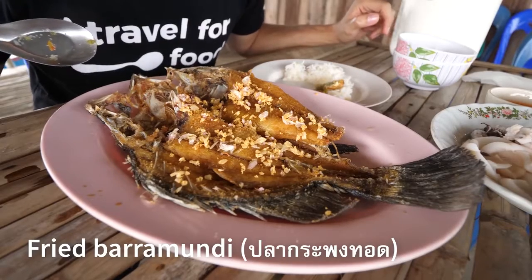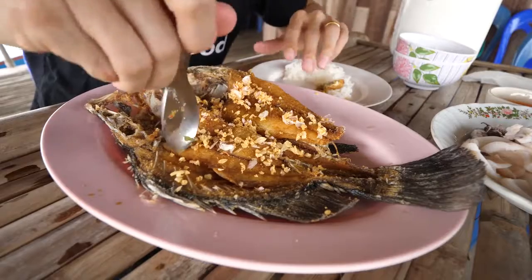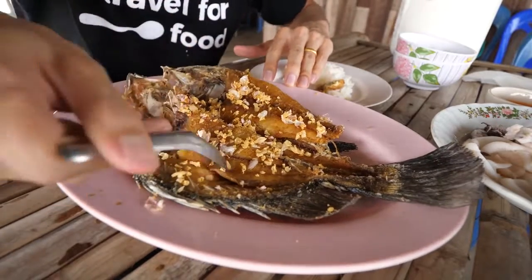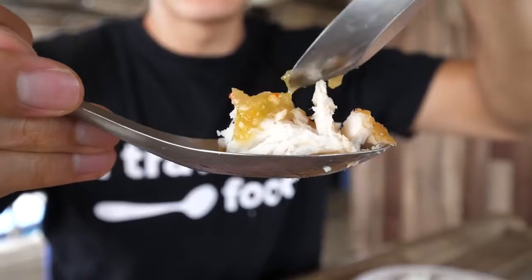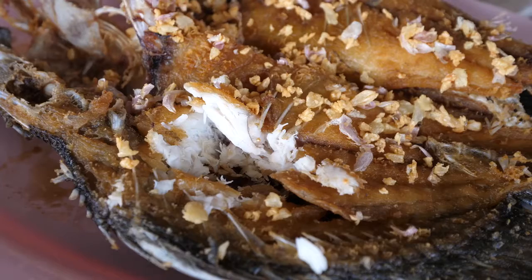Next we have blaka pong thad gratiam, which is a fried barramundi fish — you can see the garlic on top. I gotta add on a little bit of the nam chim seafood to this bite. Their nam chim seafood is excellent here. Nice and sour. You can taste the garlic. Just a hint of a balance of sweetness.